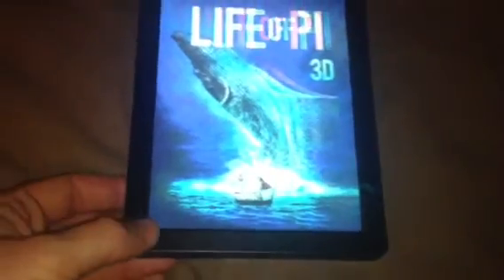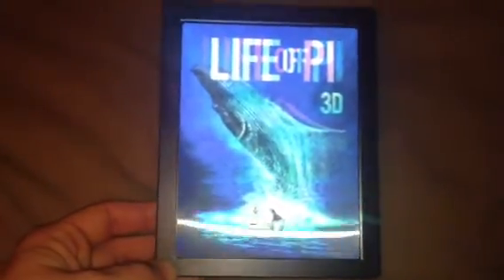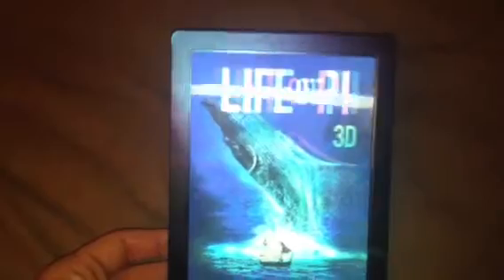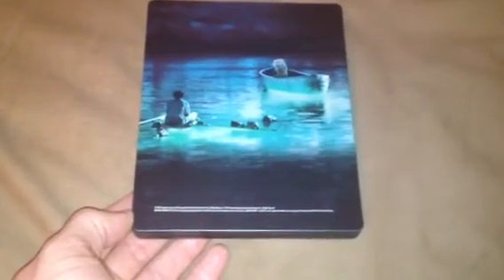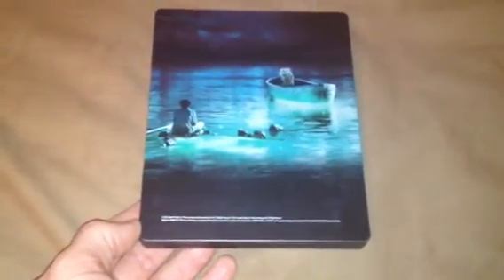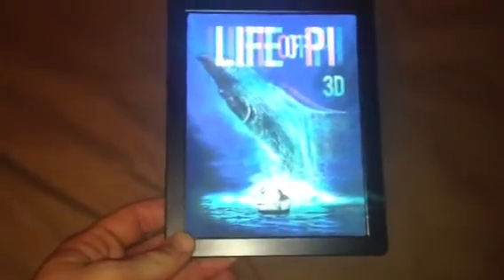This is an awesome steelbook and worth the money. If you do purchase it — it's available in all stores. It's not exclusive to Zavvi or HMV or Amazon — all three do it. But it's going for ridiculous money on eBay.